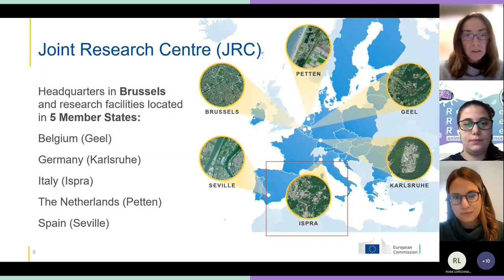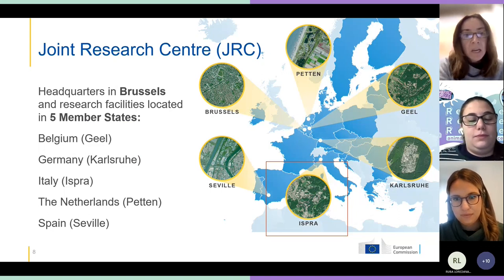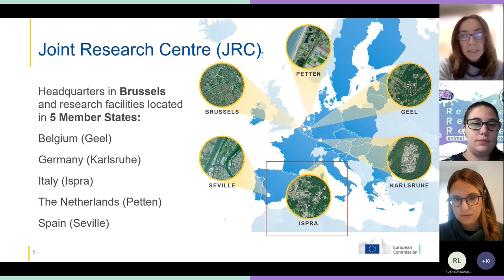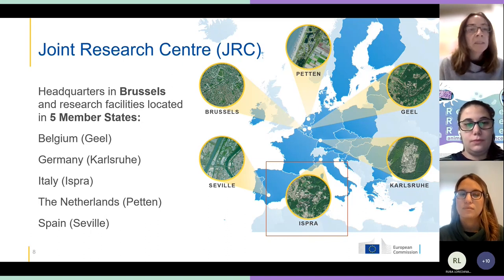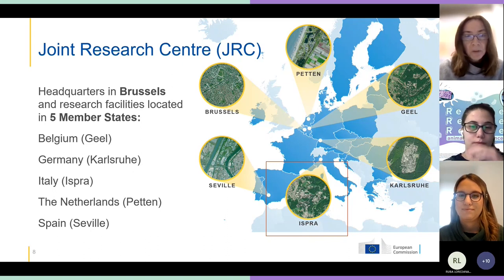Stavrula and myself are actually colleagues, and we both work at the Joint Research Center, which is a research institute that is part of the European Commission. We provide scientific expertise and support to the policy makers of the commission in Brussels, mainly. We are based over five member states and in six campuses, six sites. We are based down in Ispra on the Lago Maggiore. So that's where we are now.